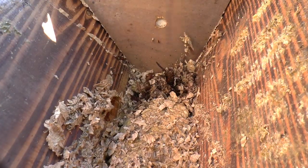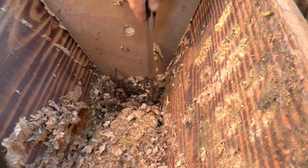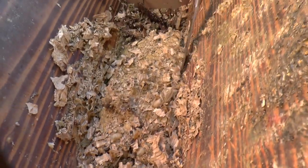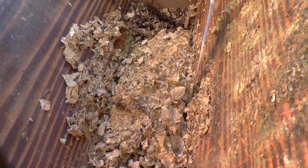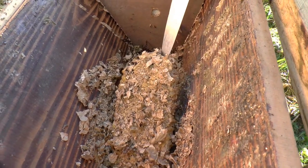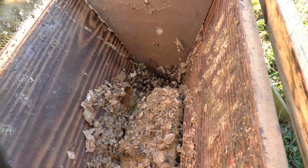Having found one new queen, there could be more in here — most of them would go off and hibernate somewhere else but some will stay in there.